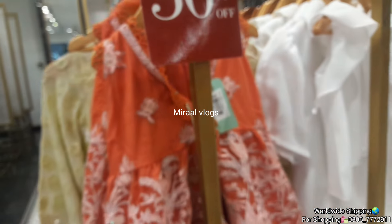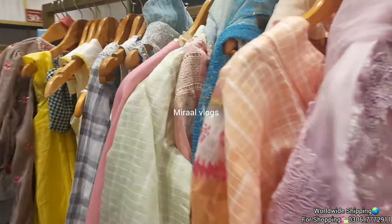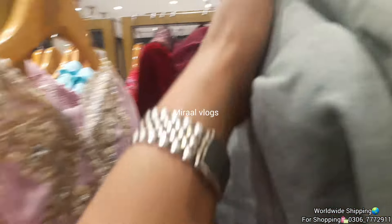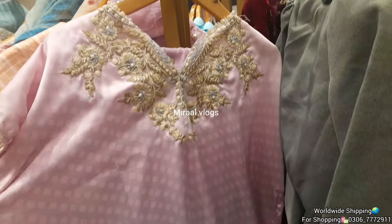How are you? Welcome back to today's video. We will visit all of our stores. Today's video is that I will share with you kids' variety.